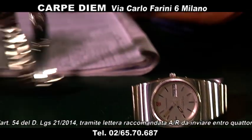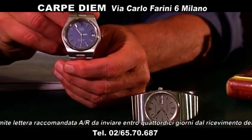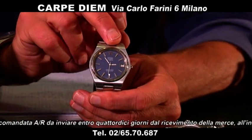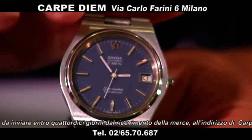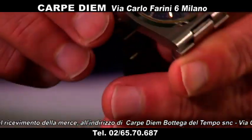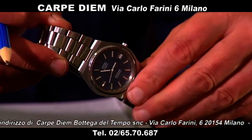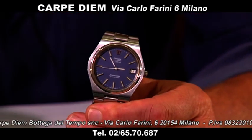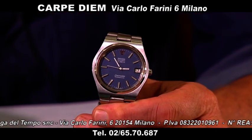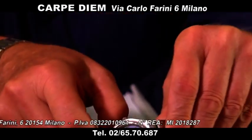Quest'altro Mega Quartz: questo è elettronico, se lo mettete all'orecchio vedete che la lancetta ha un movimento continuo e non ha scatti. Bellissimo anche questo, quadrante azzurro, con questo sistema di bracciale — al polso è veramente bellissimo. Questo Omega Seamaster elettronico lo proponiamo a 1.100 euro.